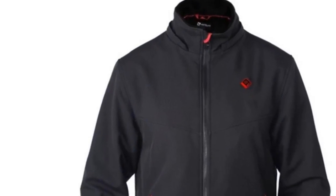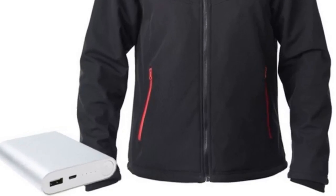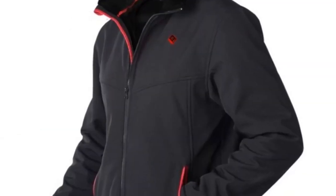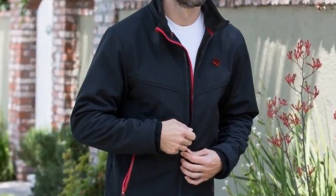Venture Heat Escape Heated Softshell Jacket is lined with an ultra-soft fleece which not only traps the heat, but also takes comfort to another level. It is water-resistant and windproof. Three heating elements — one on the back and one on each chest — are powered by a rechargeable battery.